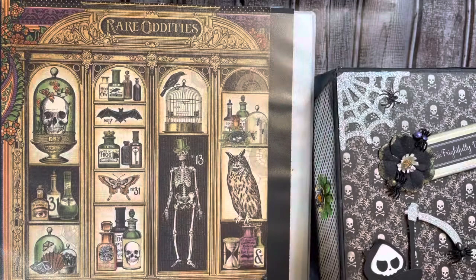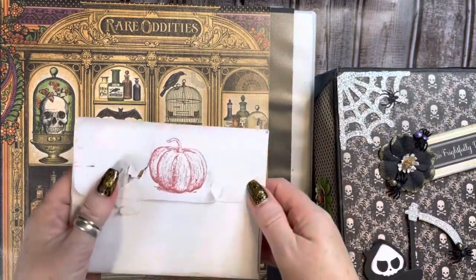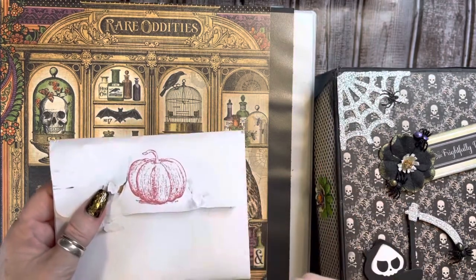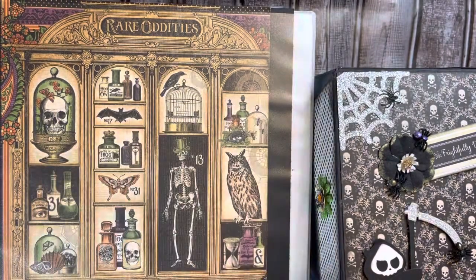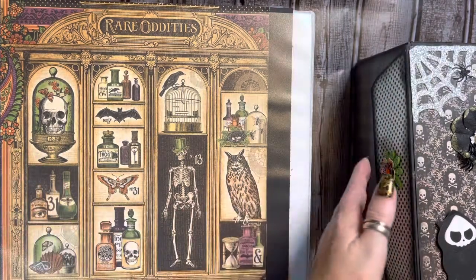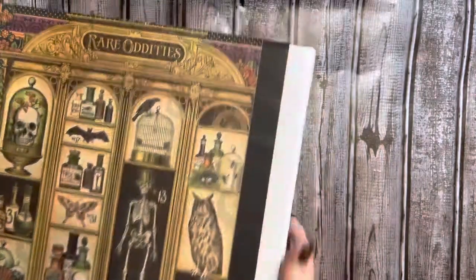This adorable envelope is coming from Michelle Espy and she is craftymom205 on Instagram. Hey girl, thank you so much for sending this and participating, girly. I truly appreciate it. And everyone, please go check her out. I will leave her Instagram link down below.